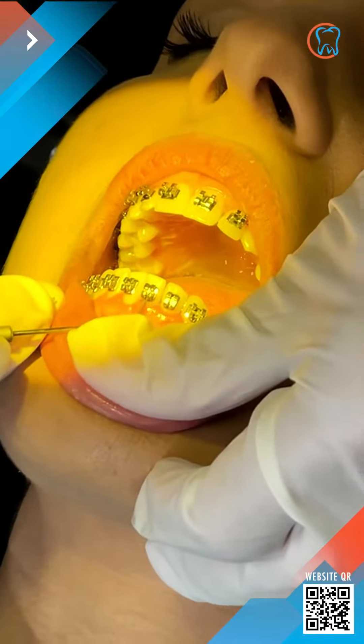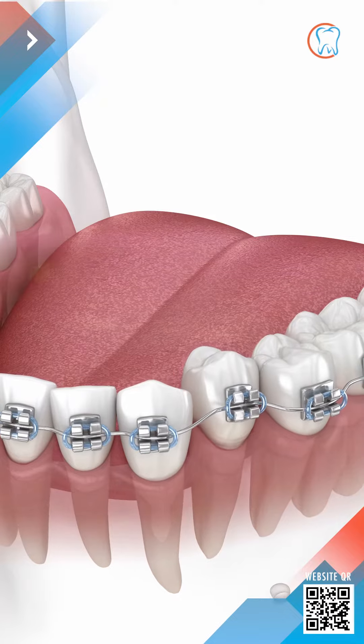Orthodontic treatment will not change the shape of your individual teeth, but it can change the overall shape of the way your teeth fit together.